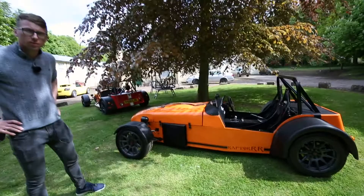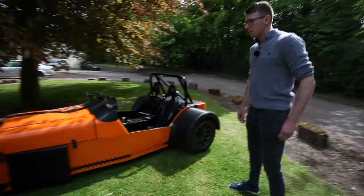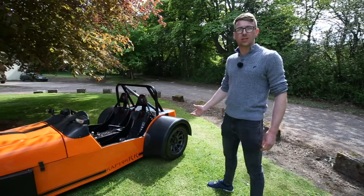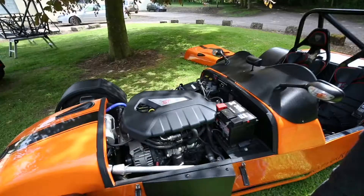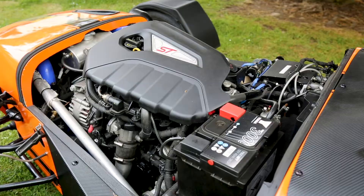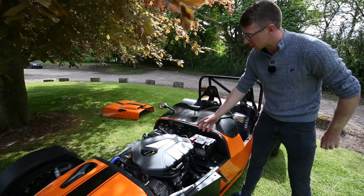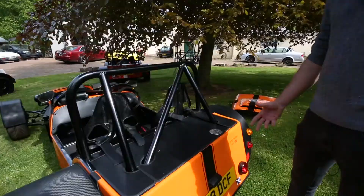This is the Raptor RR — the second generation car, the first one being the Raptor R. The RR is primarily different because it's got a different engine and a different chassis. The engine is a Ford Fiesta EcoBoost putting out about 235 brake horsepower — more than the standard Fiesta ST. That's primarily achieved through a remap and a custom Raptor ECU. There's a fuel filler cap there, so the fuel tank is presumably below. There's no boot or any storage under here, so it's not the most practical car.